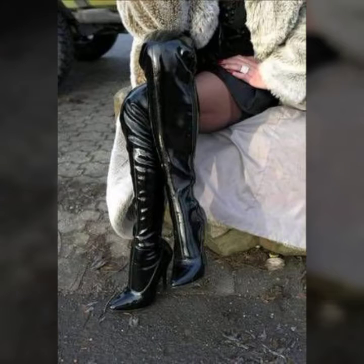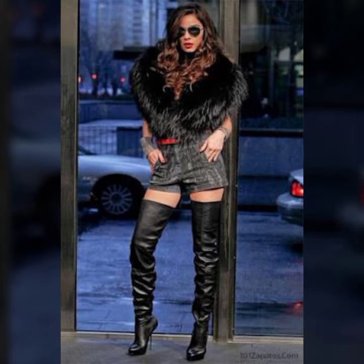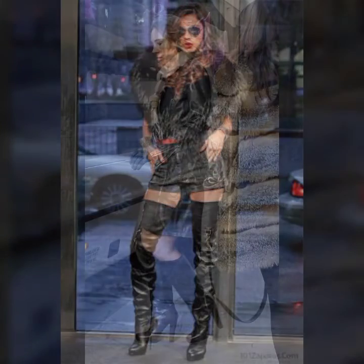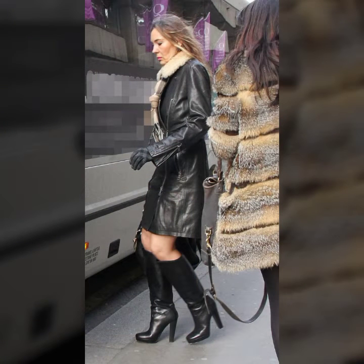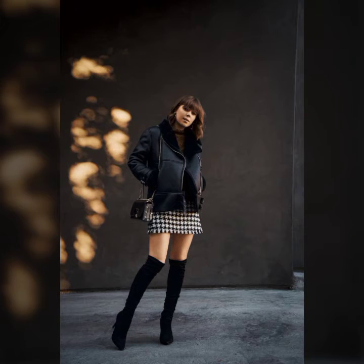Hi everyone, welcome back to my YouTube channel. Hope you all are fine and doing very good in your life. Today I'm going to show you super stylish, super gorgeous and most demanding full length long leather high heel and block heel shoes and wood collection for girls and women 2021.